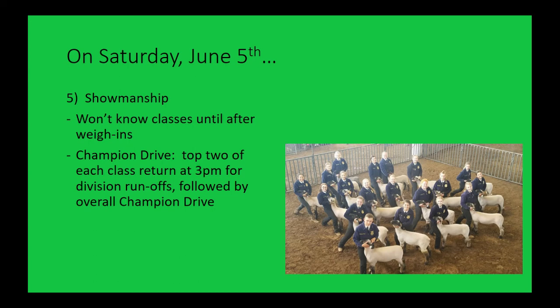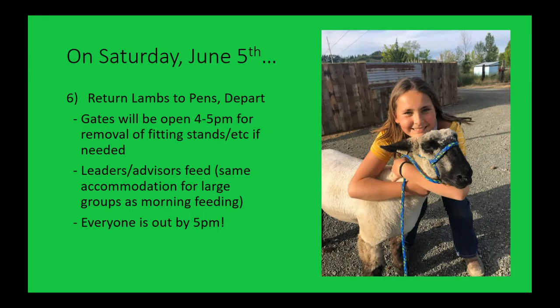We'll be done a little earlier because we've been running showmanship concurrently with confirmation. Once you're done with showmanship, return your lambs to the pen and you're ready to depart. We're going to open up the gates again between 4 and 5 p.m. so if you need to come in and get fitting stands or haul out anything else, you can drive in. We'll have everybody out by 5 p.m. so we can transition to our next activity. That evening, leaders and advisors please feed — same accommodation for those needing extra people based on group size, same rules as the morning.